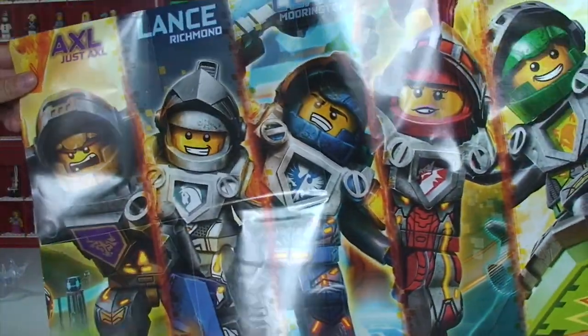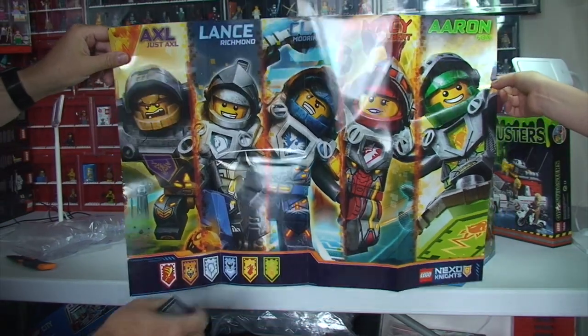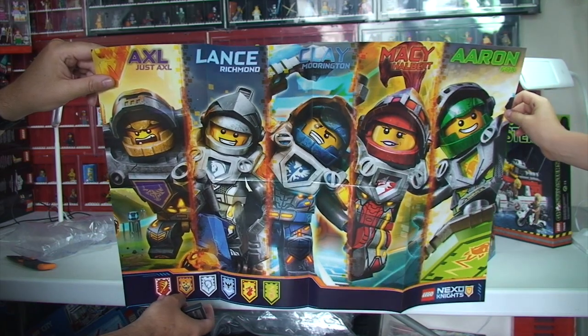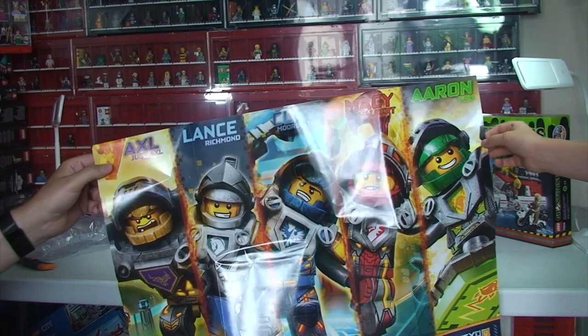Let's just zoom this camera out, actually. I like this TV show — I've seen it. A bit of shine there again from the reflection. There we go. So we've got the Nexo Knights poster. So that's what's in that box — let's get the next one up.